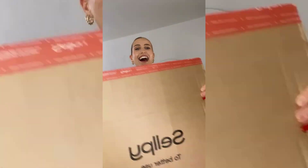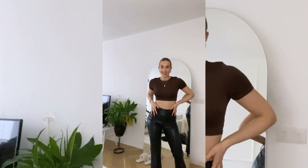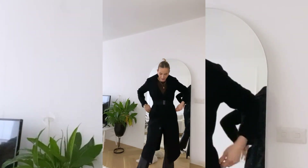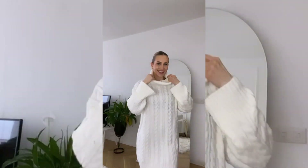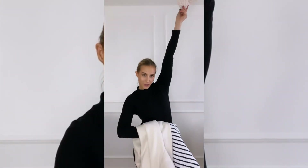I ordered 13 pieces from Selfie — help me pick out which ones I should keep. First off this cute little crop top and these leather pants, I love them. This belted blue coat, this blazer trench coat, a needed dress, a cute summer dress, and finally some sunglasses and a trench coat. So what should I keep?